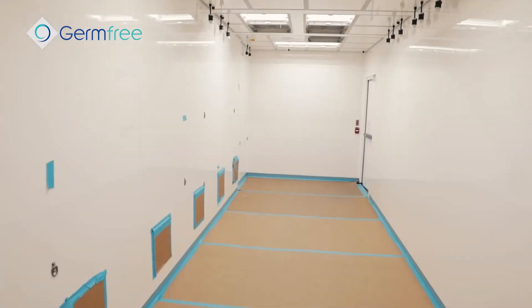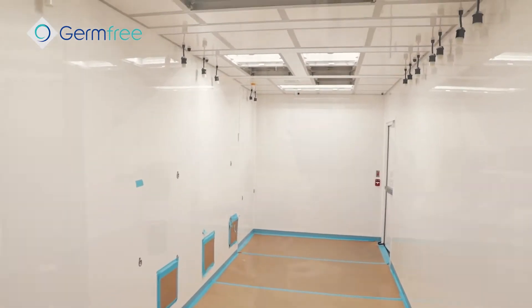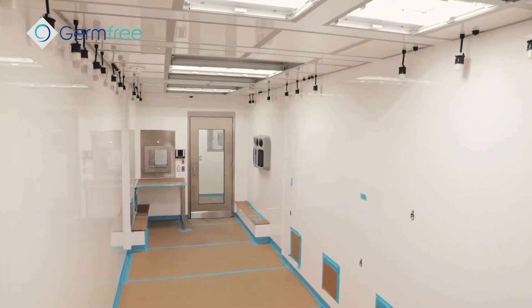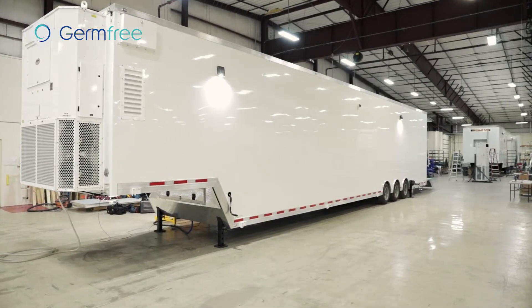Before we go inside, I just want to point out that the trailer as it sits right now is not 100% complete. We're on a big push to wrap it up as we reveal the new design at the Advanced Therapies Week in Miami in January. You'll see some construction still happening, but most of the systems are operational and we'll be able to get a nice tour through the trailer.